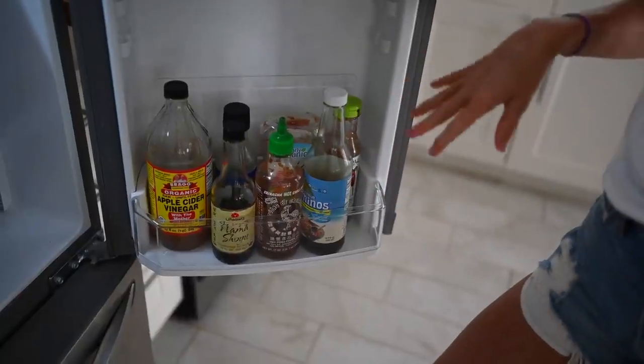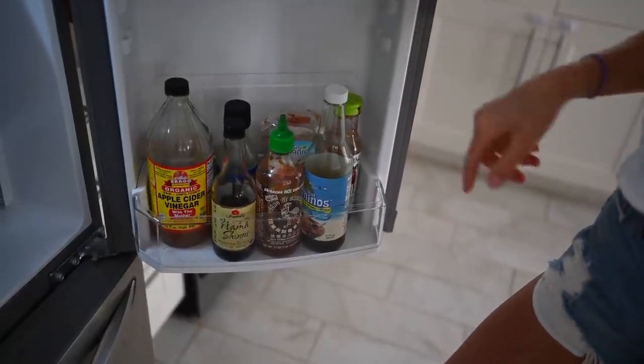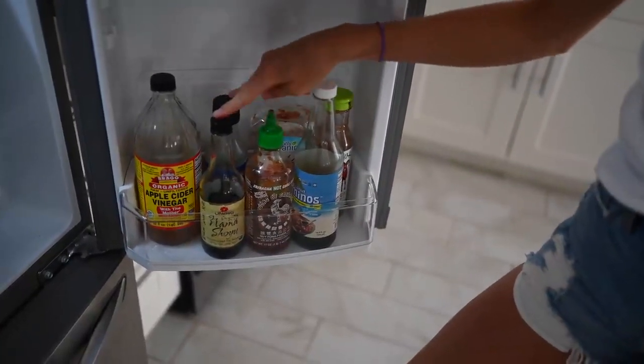The rest of these are just condiments — we've got organic ketchup, taco seasoning we don't really use, and a couple different types of soy sauce.